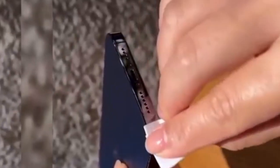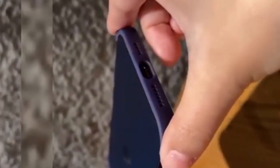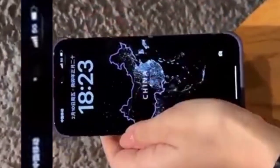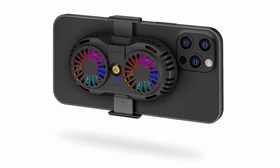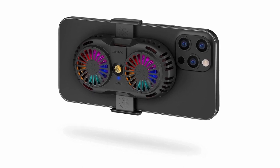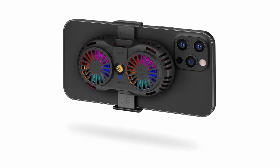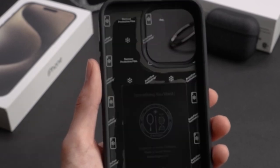Introducing the ultimate solution for keeping your iPhone 15 series cool and protected: heat dissipation cases and accessories. As technology advances, so do the demands placed on our devices, and with the iPhone 15 series, efficient heat management is crucial for maintaining optimal performance. These cutting-edge cases and accessories are designed to actively dissipate heat, ensuring your device stays cool during extended usage.